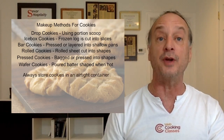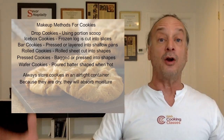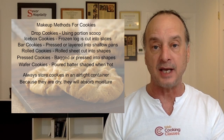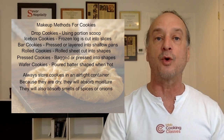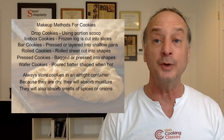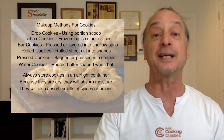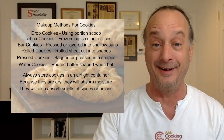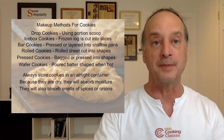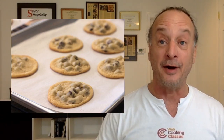Here are some tips for storing your cookies. Always store cookies in an airtight container — because they're so dry, they're always looking to absorb moisture. If you don't put them in an airtight container, they will absorb everything around them: onions, garlic, incense, whatever is going on in your house. A cookie that you spent so much time baking that now tastes like onions — terrible. Wrap them tightly.